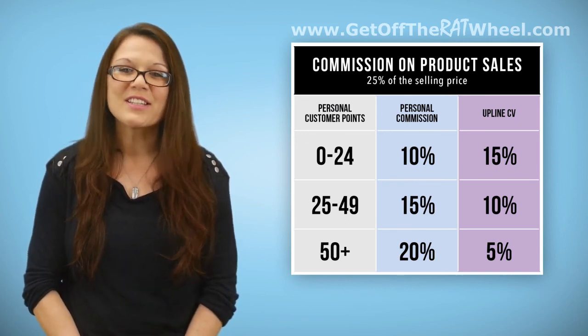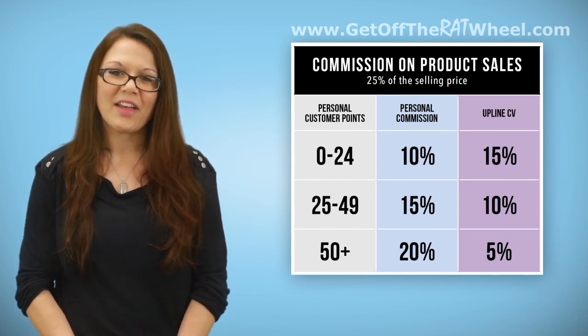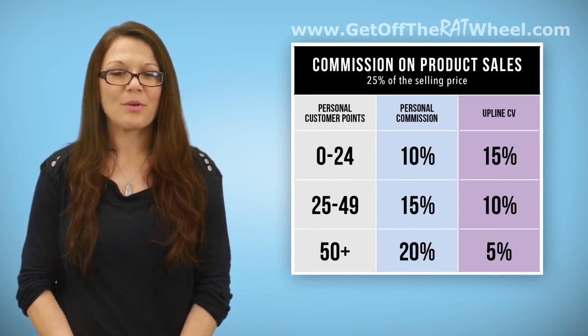If you have more questions, please call Representative Services, find us on Facebook, or try our online support at 5Lynx.com/support.